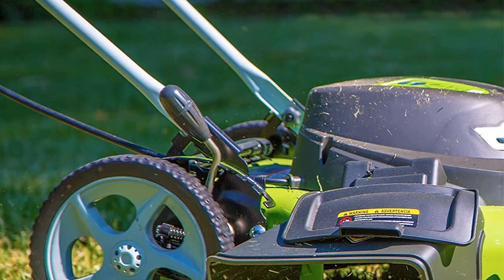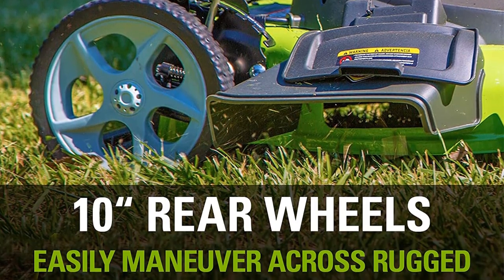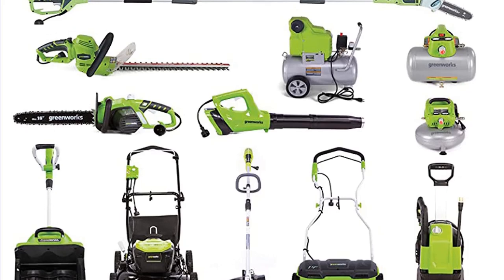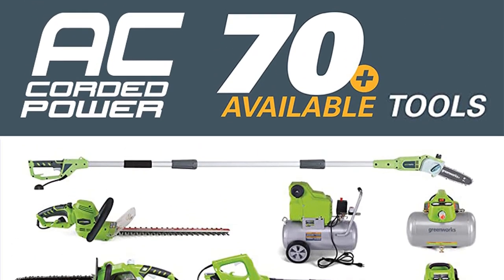Weighing about 56 pounds, this lawnmower is easy to maneuver across a wide range of terrain. It has rugged all-weather terrain wheels which make it easy to propel around bumpy and uneven yards. Overall, this is a great mower for gardeners with small and medium-sized yards.